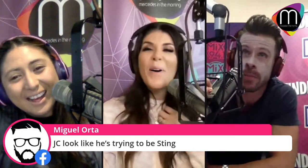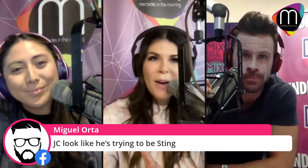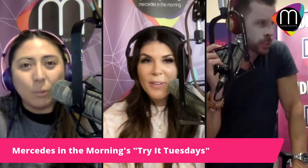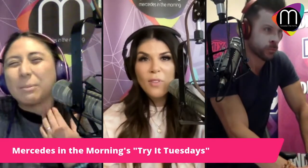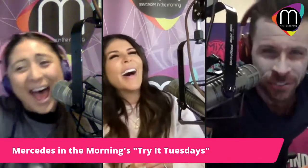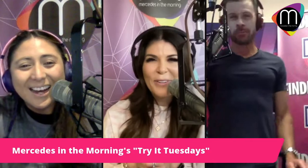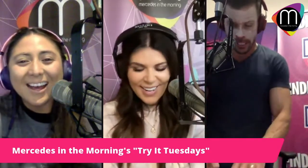Final verdict: both ladies give it a thumbs up for right now, but want to wait and see how it holds up over the day. Steph wants to see if it causes any acne breakouts after a few hours. JC also gives it a thumbs up even with the wrong color — perfect product, wrong shade. They should have had Heather do it with her own color! That was a good Try It Tuesday — it's a hot one.